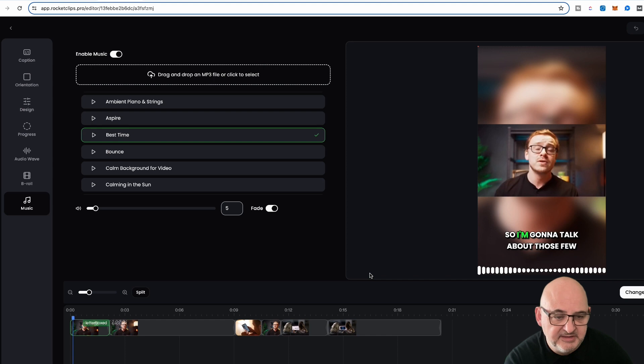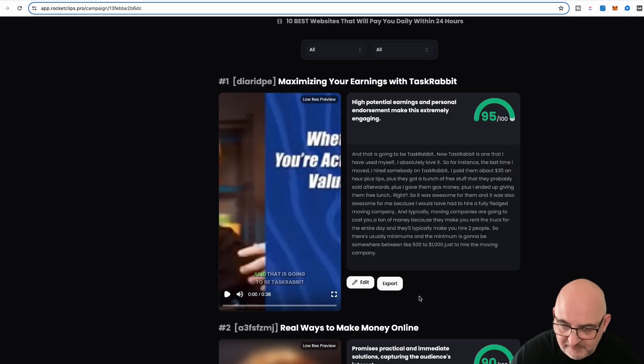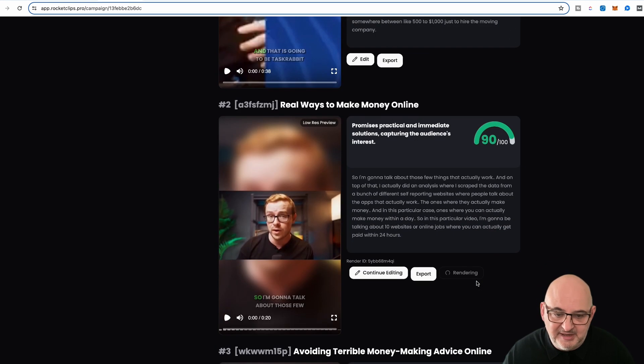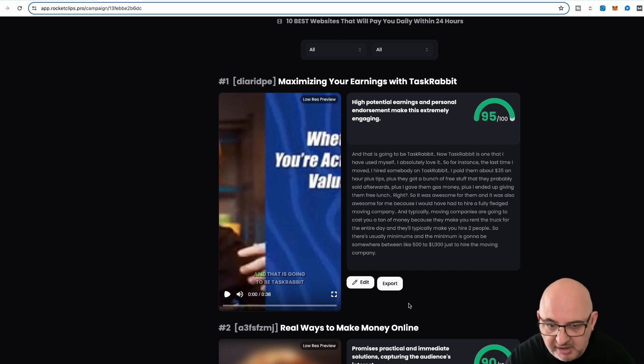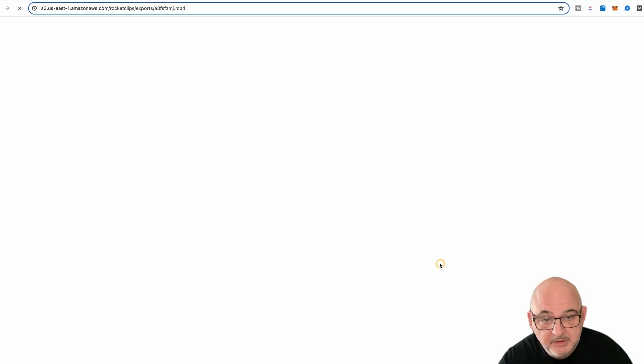All we need to do is save, then export. We can download it and start uploading. From one video we got seven different clips — so if you upload 10 different videos you could have one or two good ones from each, giving you 20 viral videos using clickbait titles like '10 best websites that will pay you daily within 24 hours.' The whole process — including editing all seven — could be done in about 30 minutes, all ready to export and go.